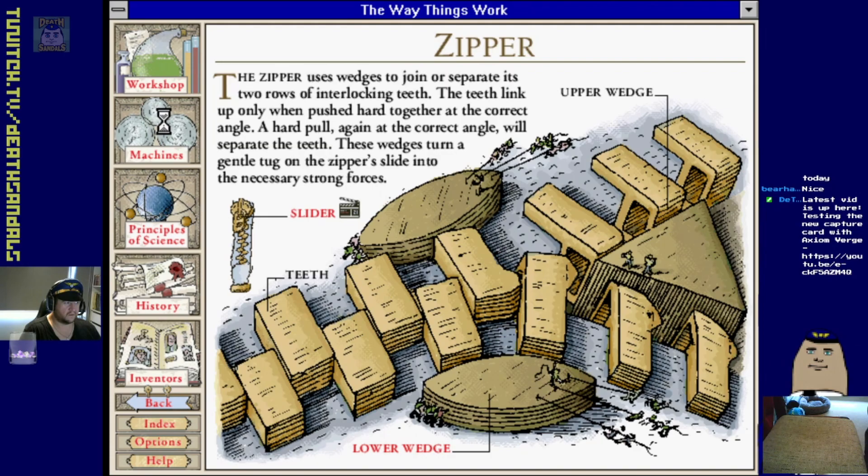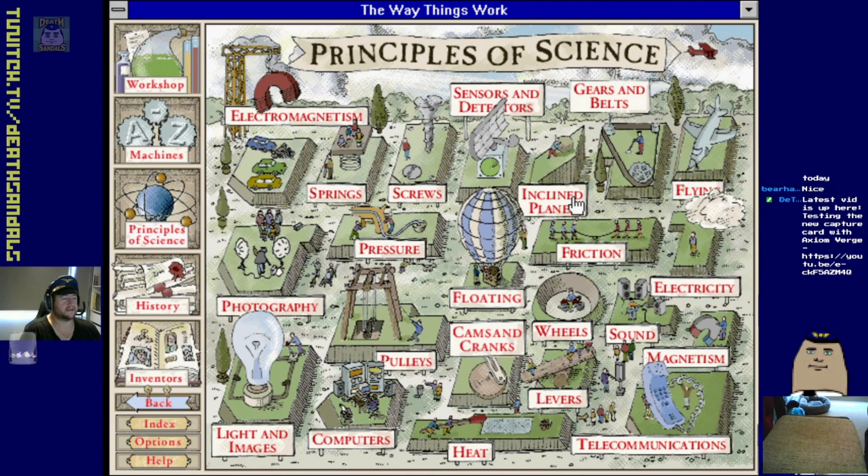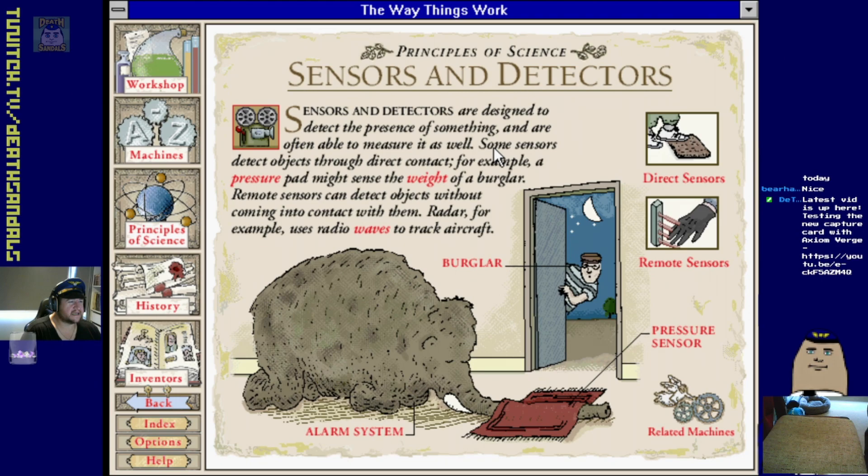There's an index for the science principles - quite a few there. Electromagnetism, magnetism, pressure, photography, pulleys, lighting, images, cams and cranks. Kind of a bit of everything in there. Sensors and detectors.